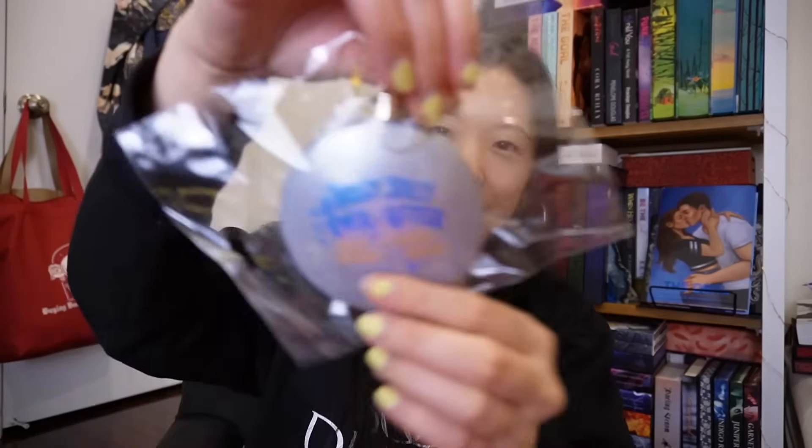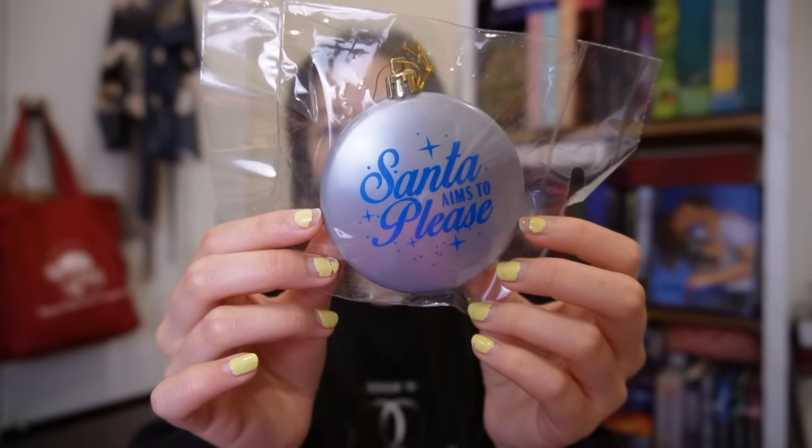The heroine used to be like a Hallmark sweetheart, but now she is diving into the deep end. The hero is another member of the boy band this series is about, and he just recently went viral in a bad way because of a sex tape. The book also came with this cute little ornament — it's got the title on one side, and it says 'Santa aims to please' on the other.